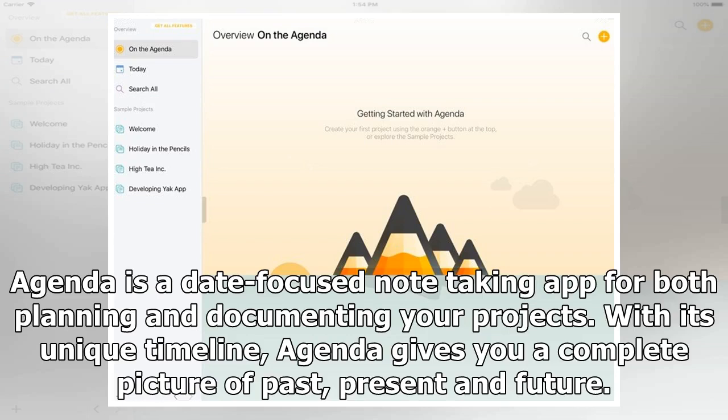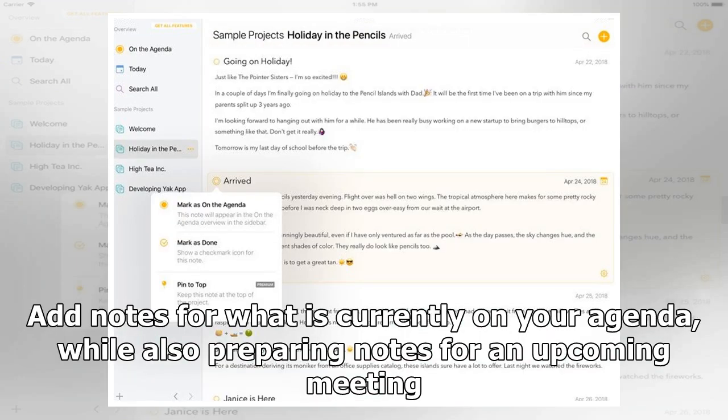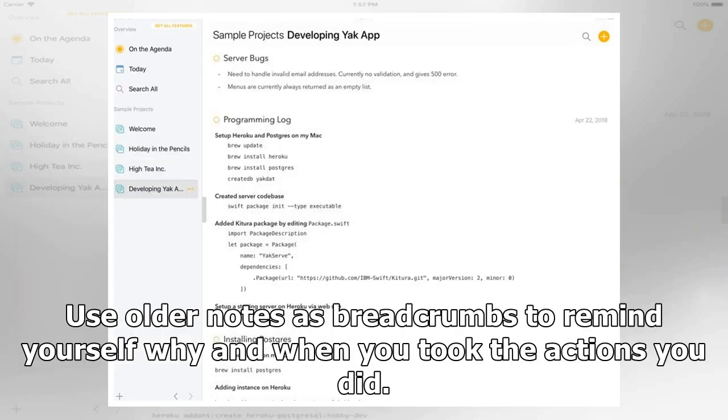Add notes for what is currently on your agenda while also preparing notes for an upcoming meeting. Use older notes as breadcrumbs to remind yourself why and when you took the actions you did.